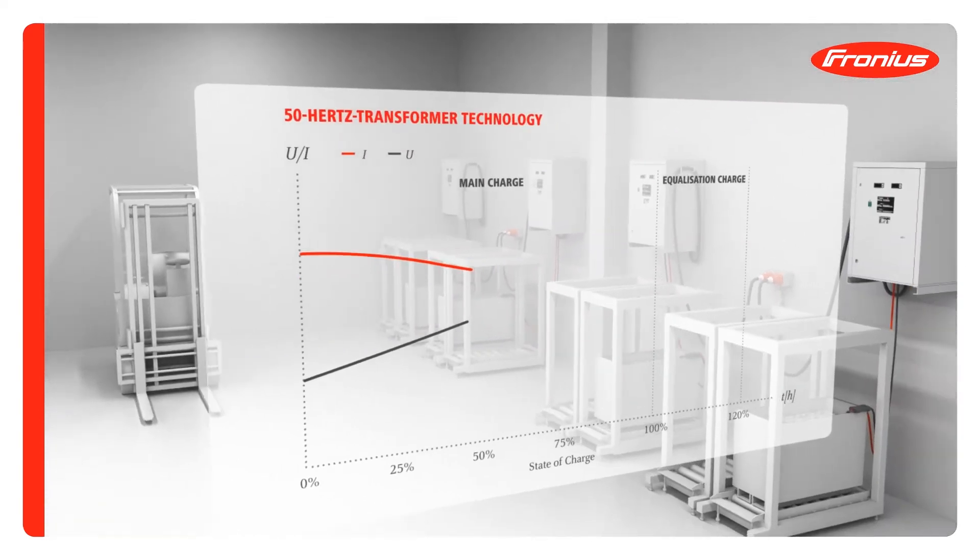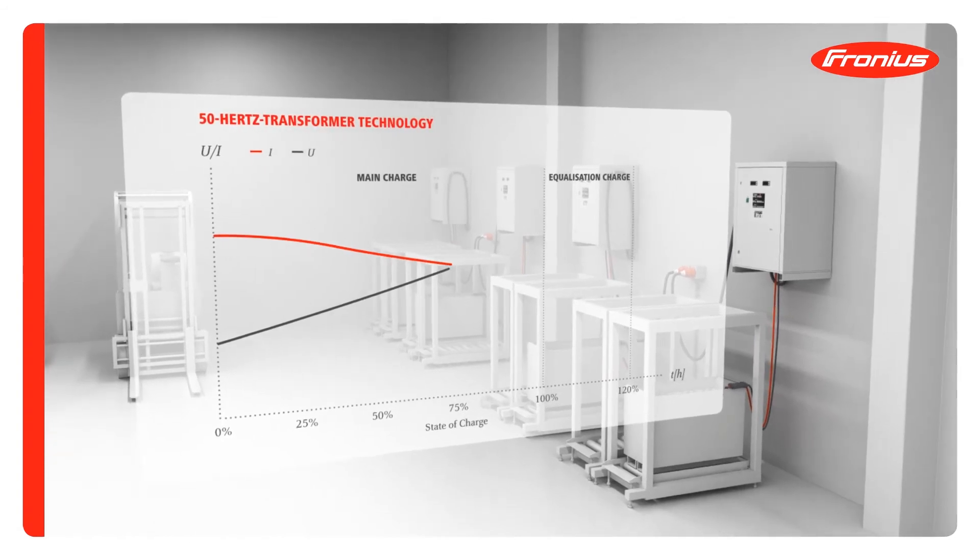Take the old 50Hz transformer technology for instance. Here the battery is charged without considering its present state at all. The results are excessive overcharging of the battery and high energy costs.